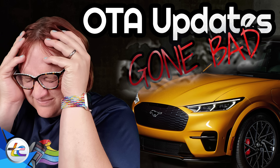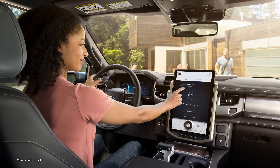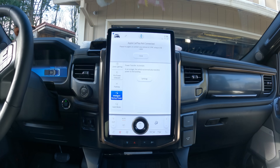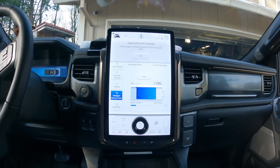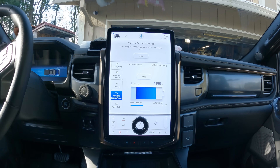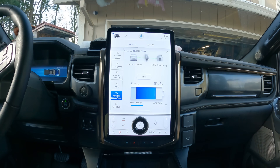OTA updates are all the rage these days, and they can help both automakers and owners reduce the number of service visits and improve overall vehicle operability. Without OTA, for example, many EV owners today wouldn't be able to look forward to a future where they could, with the help of an adapter, make use of Tesla Superchargers as seamlessly as they might use other charging stations from other providers.